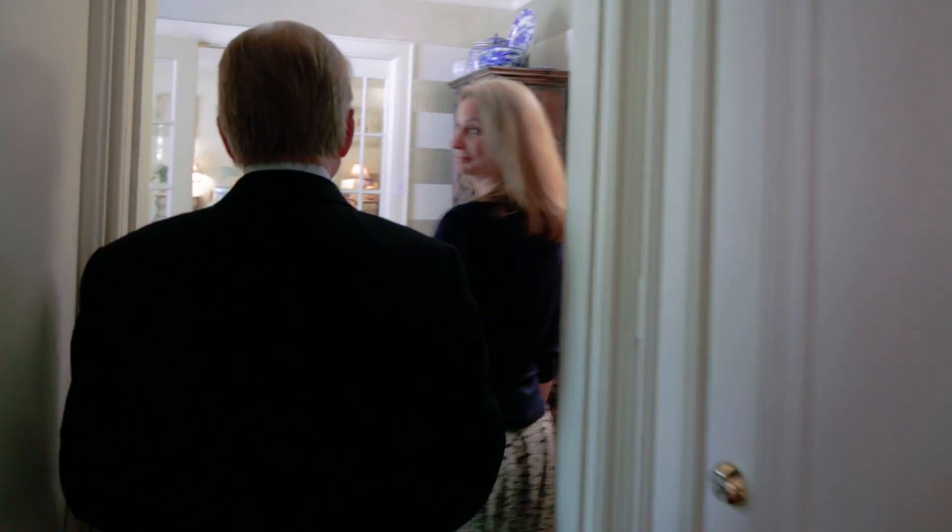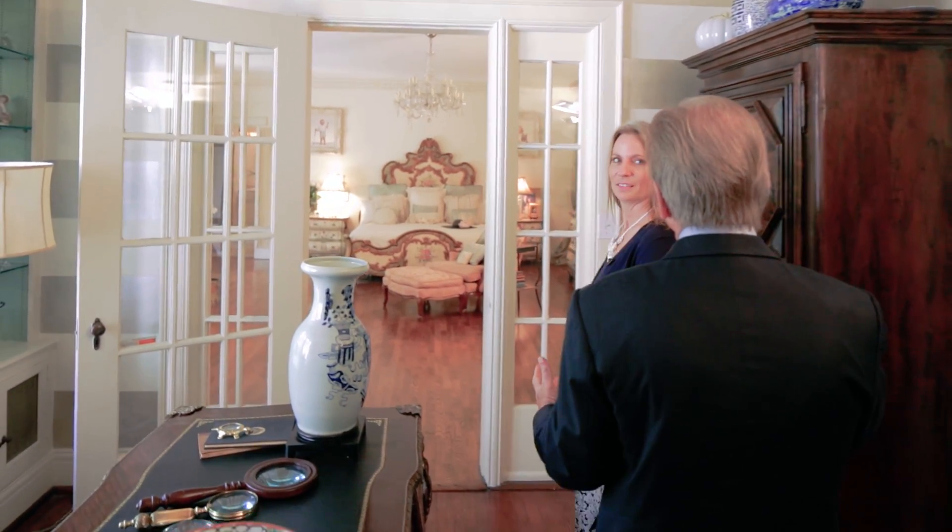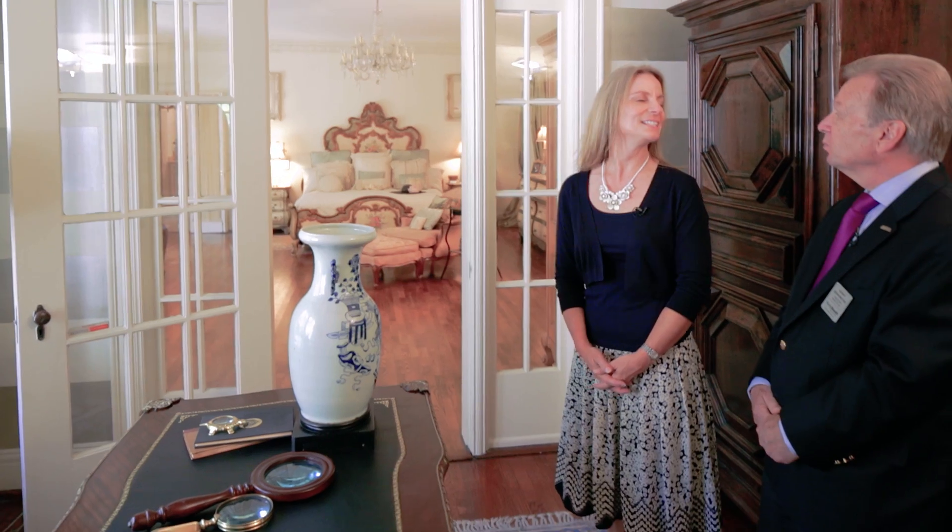We're now moving into what was the morning room — still part of the original home. Can you imagine having morning tea and a croissant with that view? Magnificent. I understand the current homeowner is using it as her office now. Very functional — not a bad way to spend a morning.